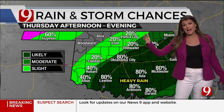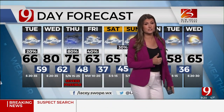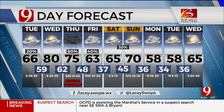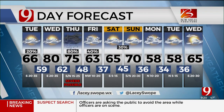Rain chances look likely Thursday, and after the cold front blasts through we'll continue to see rain lingering into Friday with a 40% chance and temperatures in the 60s. Rain chances return Saturday night into Sunday, with 70s Sunday afternoon and 50s as we head into next week — a little cooler to start the week.